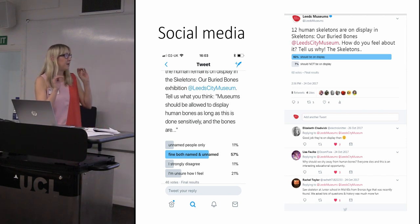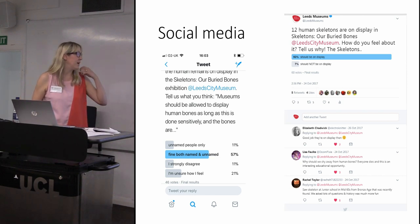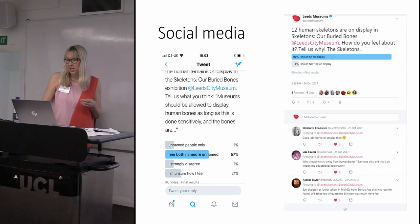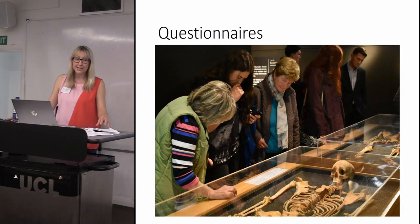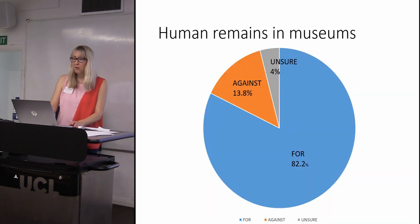Our second way of collecting data was social media. We had polls on Twitter which went really well and allowed us to have conversations with people not in the museum — people who may not have visited the exhibition at all. We addressed other questions such as whether it matters if you know the skeleton's name, and whether that affects your reaction. Then we had questionnaires on the gallery, where a student from the University of Leeds carried out more in-depth questions with visitors exploring lots of different issues.